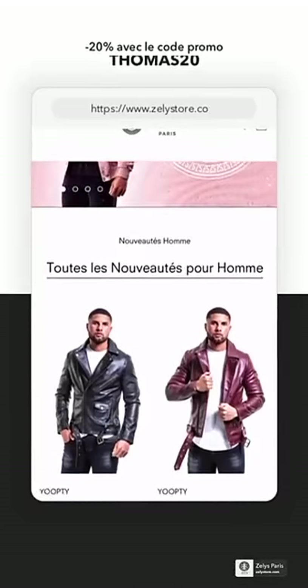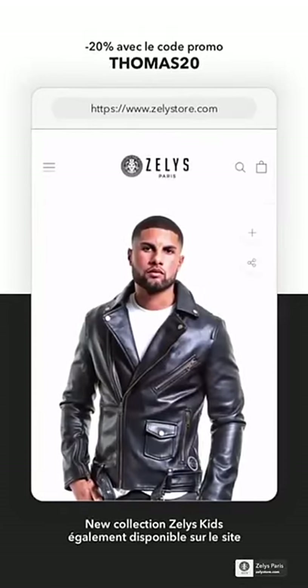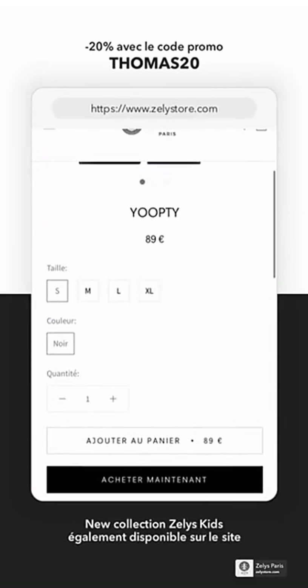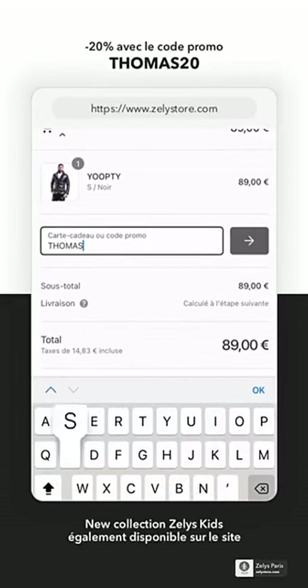Si vous habitez dans la région parisienne, ils ont une immense boutique au centre commercial Paris-Nord. Donc si vous avez l'occasion, allez faire un tour. Mon code promo ne fonctionne pas directement en boutique — on me demande souvent. Mon code promo fonctionne uniquement sur le site de Zelis.